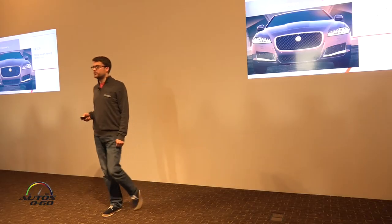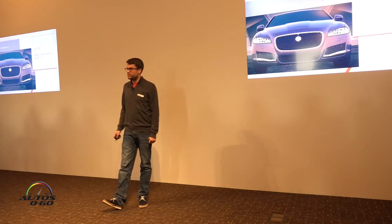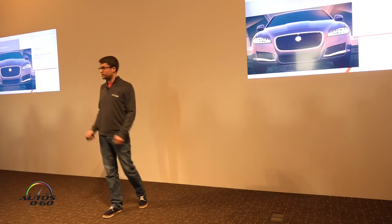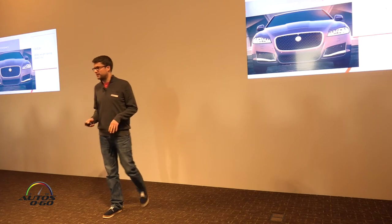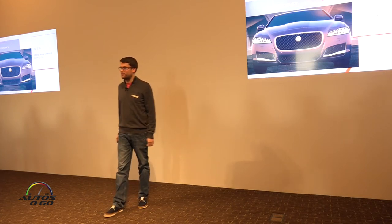We have delivered significant weight reductions over both the previous car and versus our competition. Compared to the previous generation XF, the new car has a lightweight aluminium intensive body, and a lightweight powertrain provide a weight saving of up to 265 pounds.